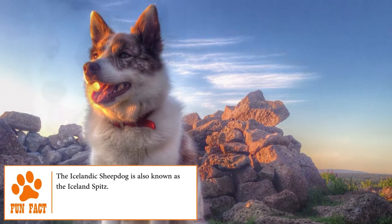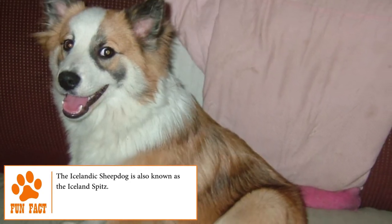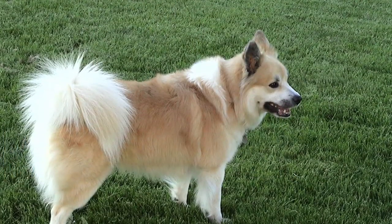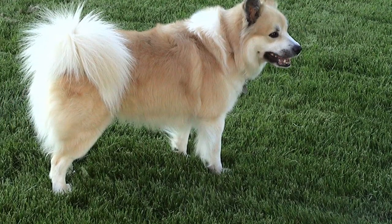For many years it was related to the extinction of its race in the 19th and 20th centuries, when a plague of canine distemper killed 75% of the dogs, leaving only 50 specimens.